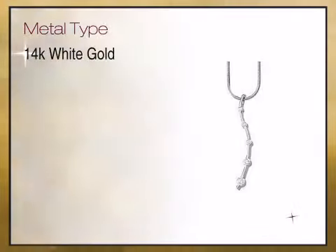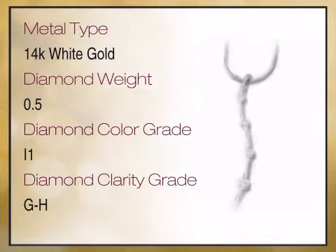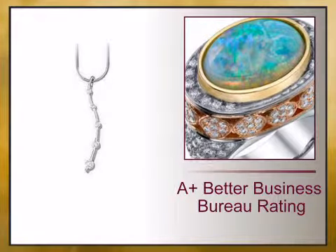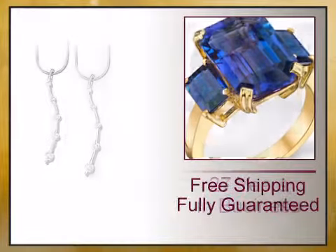We bring you high quality genuine jewelry with a high design aesthetic, unique sizes, and exceptionally fine gemstones, diamonds and craftsmanship. We have reinvented the fine jewelry buying experience with exceptional genuine jewelry offered at unbeatable prices.